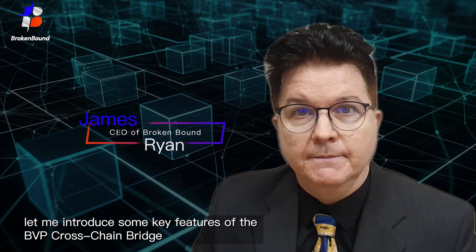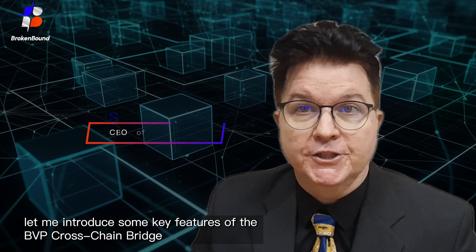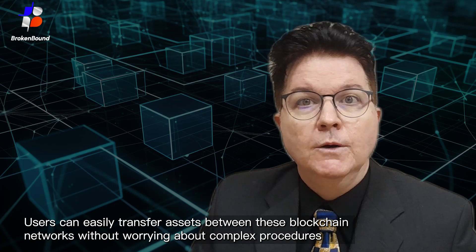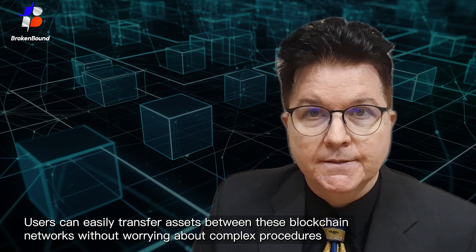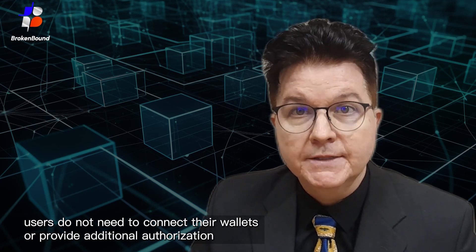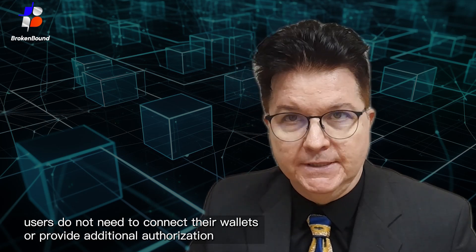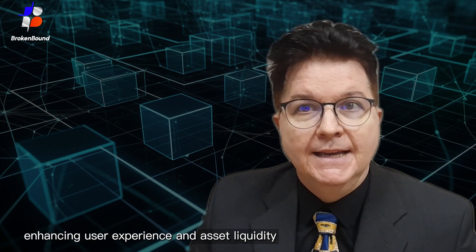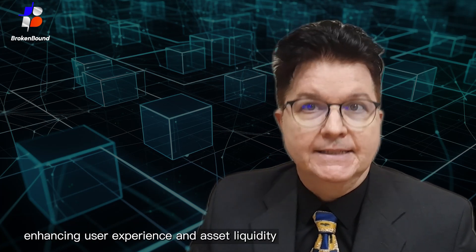Let me introduce some key features of the BVP Crosschain Bridge. Our bridge supports mainstream crypto assets including BTC, ETH, BNB, and USDT. Users can easily transfer assets between these blockchain networks without worrying about complex procedures. More importantly, with our BVP Crosschain Bridge, users do not need to connect their wallets or provide additional authorization. This design greatly simplifies the crosschain process, enhancing user experience and asset liquidity.